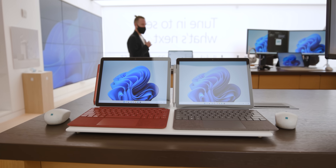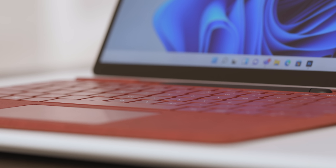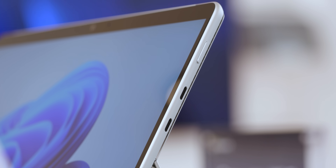Microsoft has just announced a whole slate of new Surface devices, and the most exciting one to me is the Surface Pro 8, which, after like five years, has finally gotten the redesign that we've been waiting for.